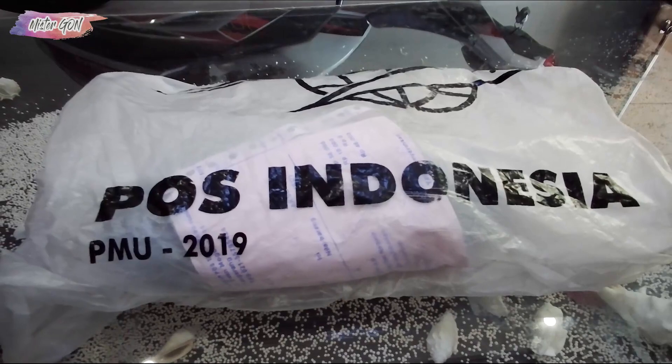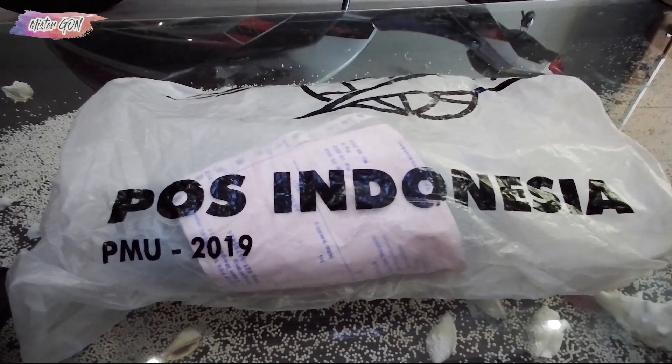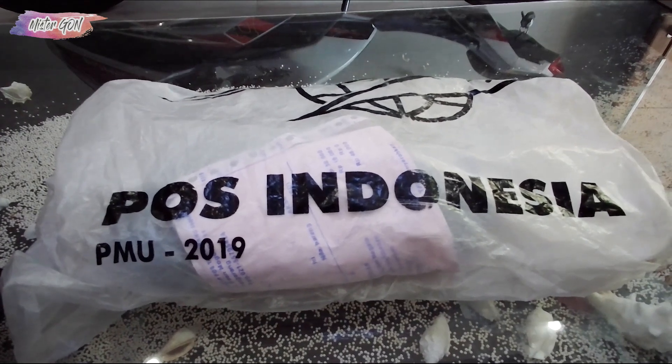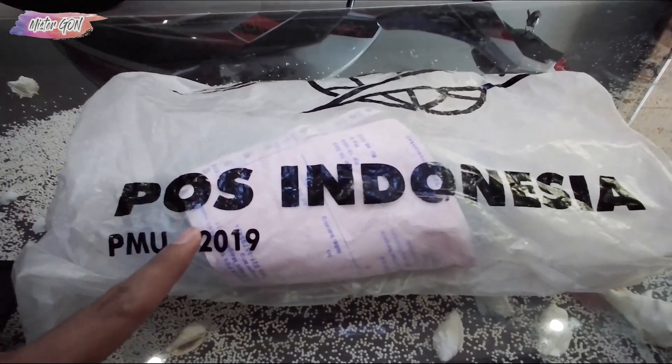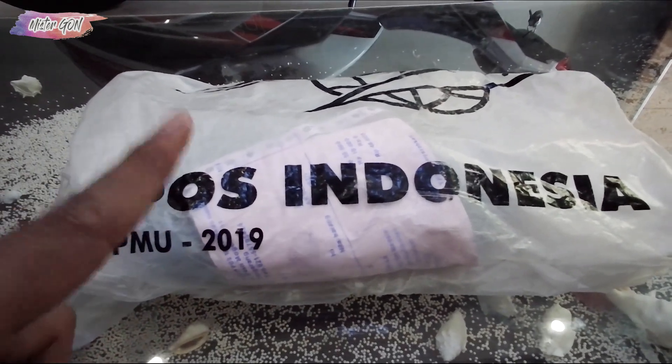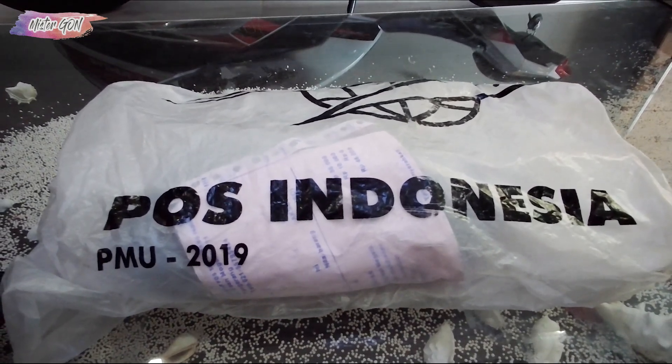Hello! In this video, I got a new part. This is from POS Indonesia, sent from China. I bought it from the marketplace AliExpress. What is it? Let's go unboxing it.